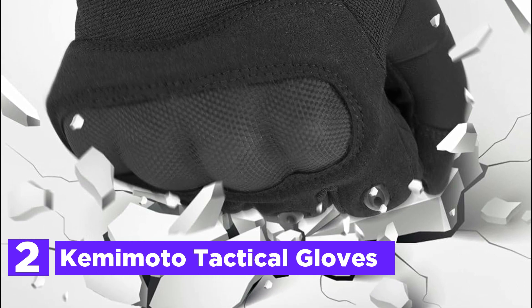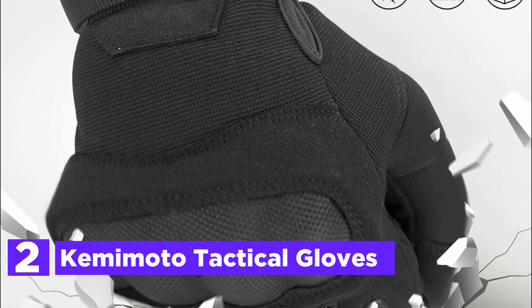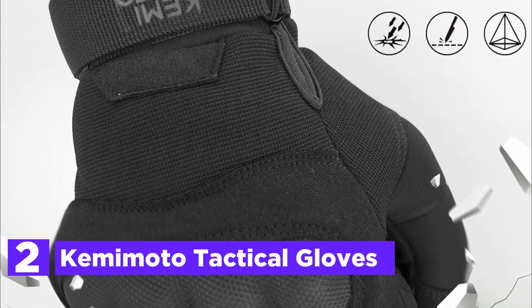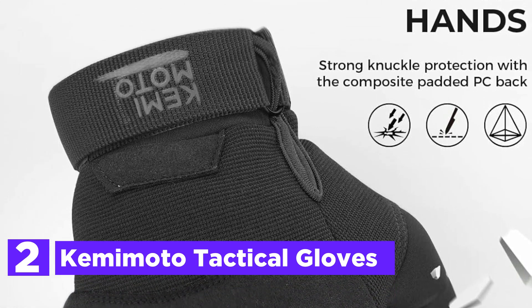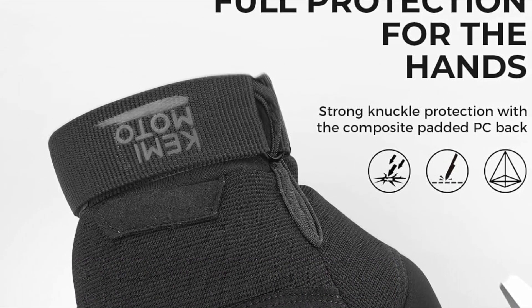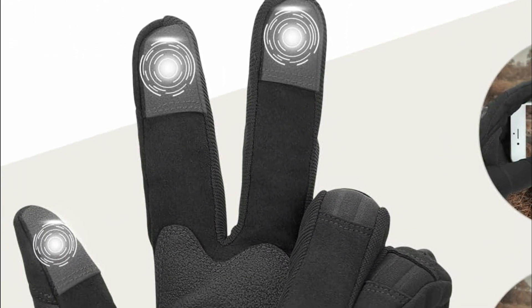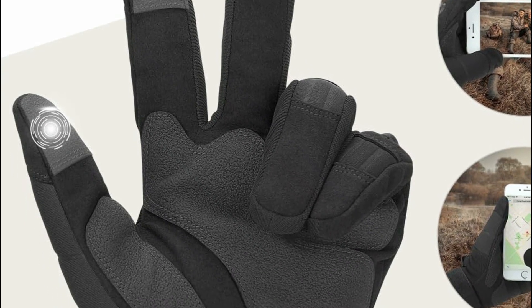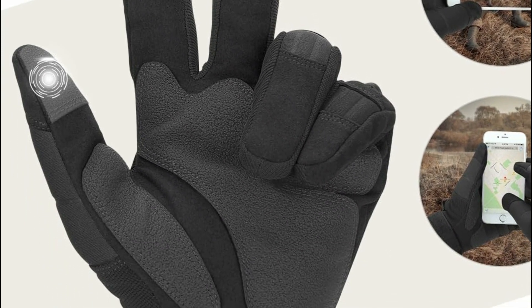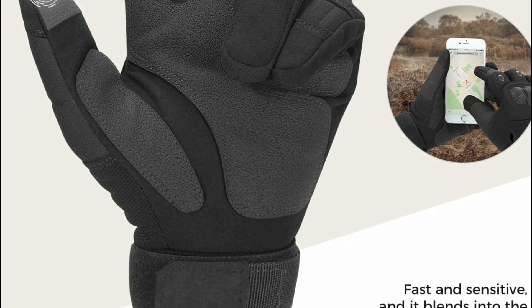Number 2 in our list, Kemimoto Tactical Gloves. Tactical gloves feature microfiber material reinforcement providing excellent cushioning against sharp impacts, safeguarding hands from scratches and abrasions during tactical training or motorcycle cycling. Designed with touchscreen material on the thumb, index, and middle fingertips, these gloves allow easy use of touchscreen devices without removal. With double-stitch seams ensuring durability, the palm padding comprises reinforced double-layer synthetic leather with anti-slip mesh, enhancing grip and protection.